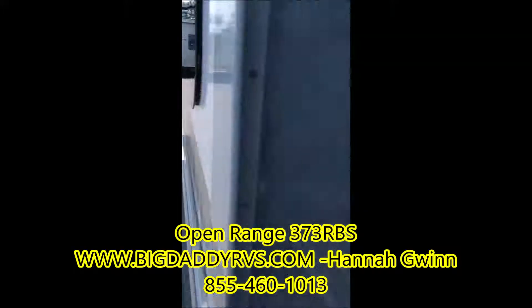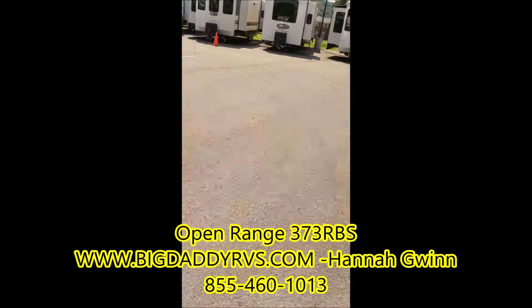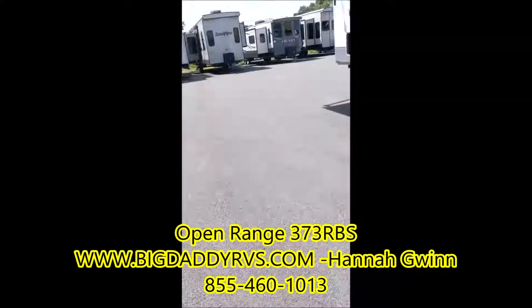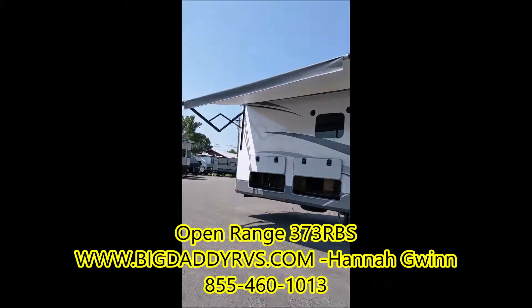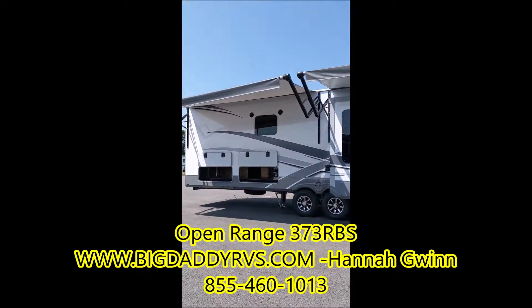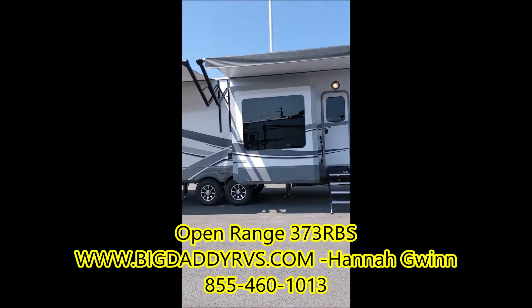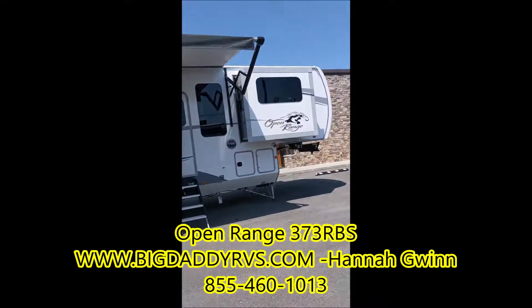This unit has five slides and two awnings. You've got your two large awnings so everyone can be covered and hanging out. There are two slides on this side — you've got it at the dinette and then again in the master.